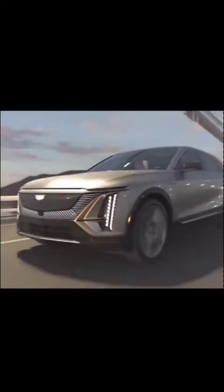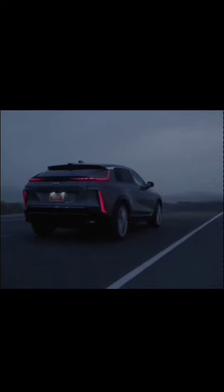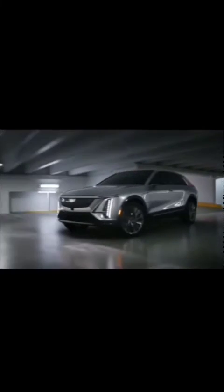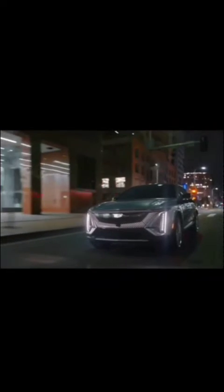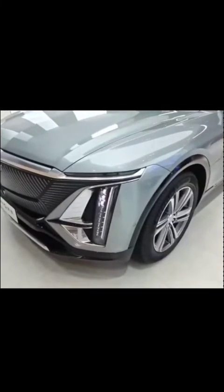Safety and driver assistance. The Lyric prioritizes safety with features like automatic emergency braking, adaptive cruise control, and lane-keep assist. Enhanced visibility is ensured through the inclusion of a 360-degree surround-view camera system. The vehicle incorporates advanced driver assistance systems for a secure and confident driving experience.